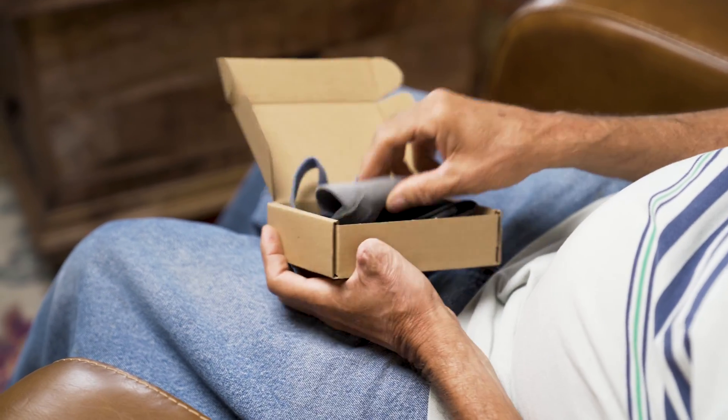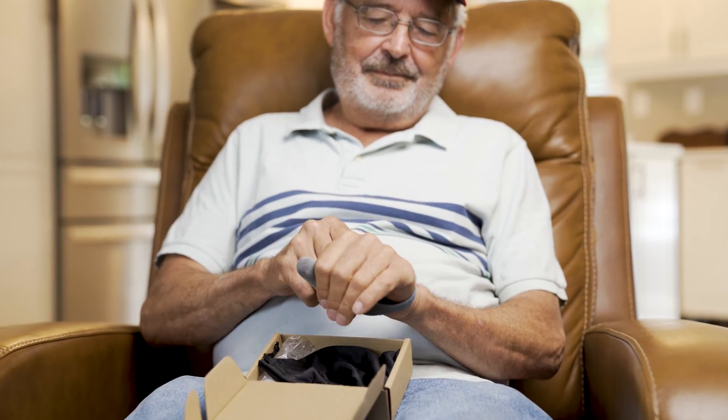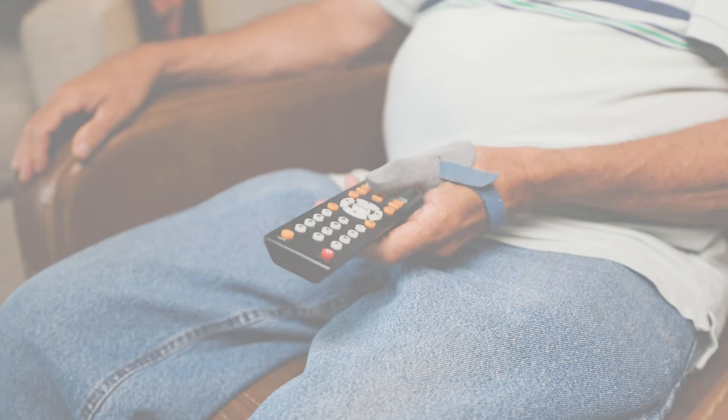The great thing about Fingy 3D is it's just so easy to order from anywhere in the world, from the comfort of your home — you get a custom functional prosthetic. So accessing a prosthetic is now at the tip of your finger.